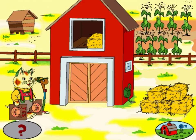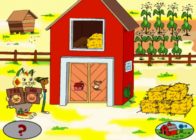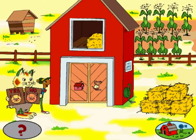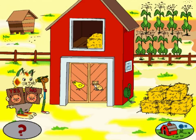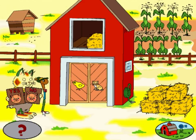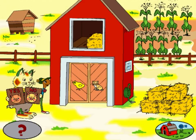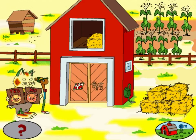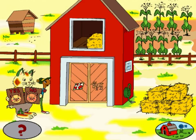Only five more bales of hay left. Do these words rhyme? House. Mouse. You're right, they do rhyme. Do these words rhyme? Goat. Goat. You're right, they do rhyme.